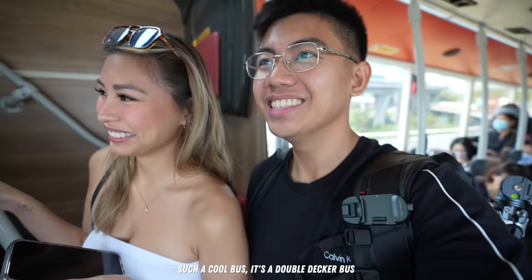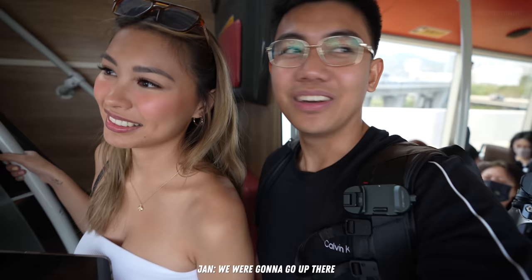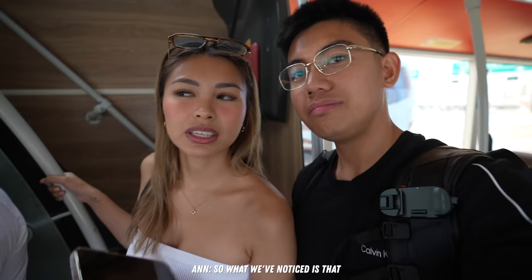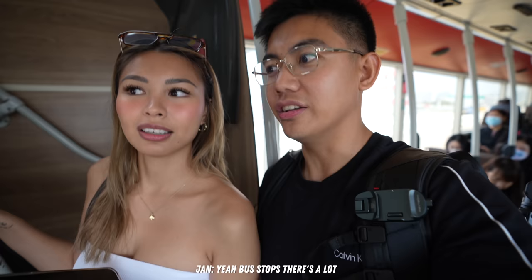We are now on the bus — it's pretty cool. I haven't been on a bus since high school. It's a double-decker bus! We were going to go up to the second floor but it's packed. What we've noticed is that there aren't as many MRT stations compared to bus stops — there are a lot of bus stops, so we'll definitely be using the bus a lot.